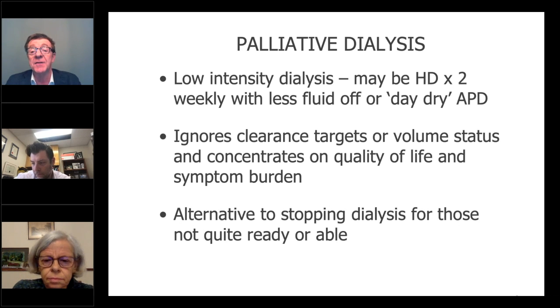We can do this in hemodialysis as well. I had a patient recently who wanted to go down to twice a week — she was dying with stomach cancer. There was no hope for her. She was a palliative patient as far as the cancer team was concerned, but she did not want to stop dialysis and her family didn't want to. So I did the same thing with HD. It's an alternative to stopping dialysis for those who are not quite ready or able, but want their therapy burden reduced.